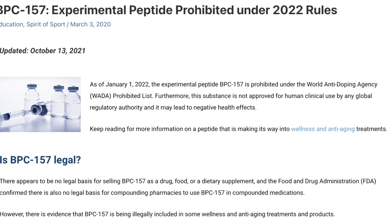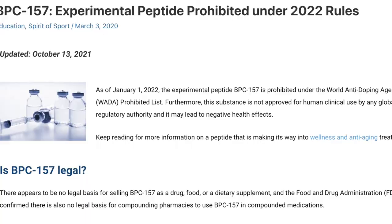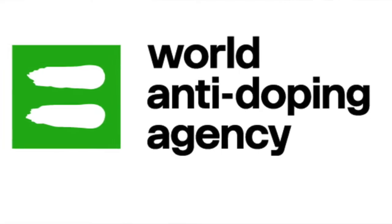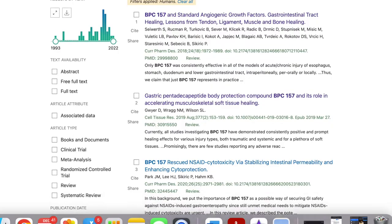Before I start, just a little disclaimer. BPC-157 is not FDA approved for the treatment or prevention of any disease or condition. It is also banned by the World Anti-Doping Agency. One of the main issues with BPC-157, and the reason why it's not mainstream medicine, is that almost all of the studies supporting it are animal studies.